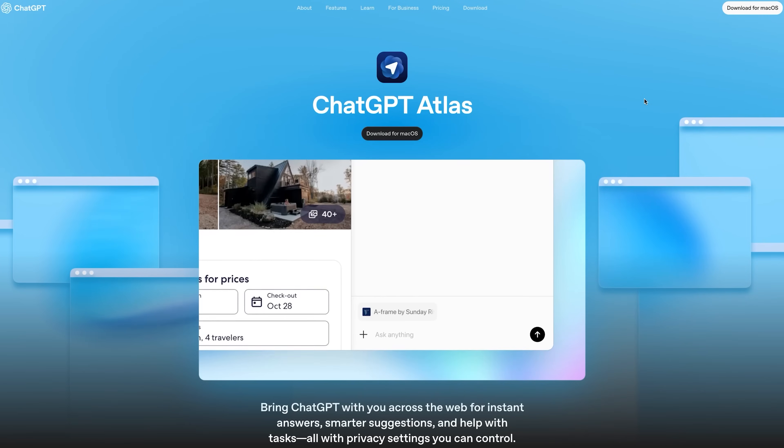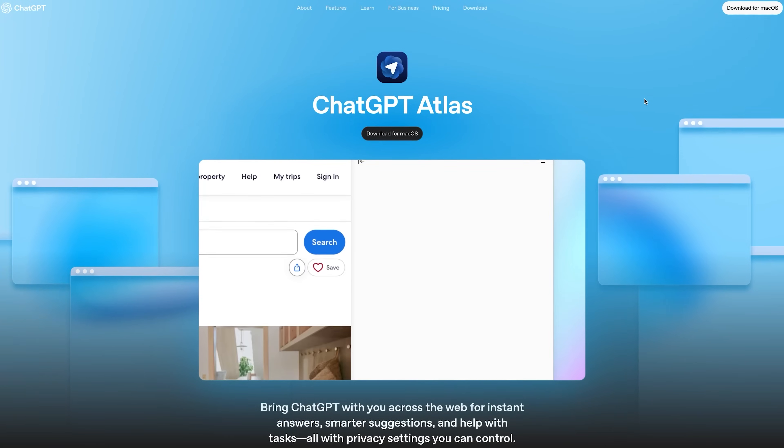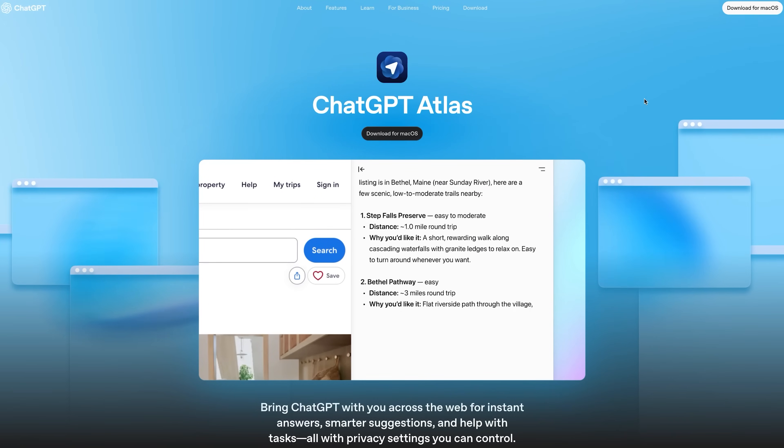Yesterday was dominated by ChatGPT Atlas, OpenAI's new agent-based browser that can control the browser on your behalf. But Google launched something incredibly interesting.